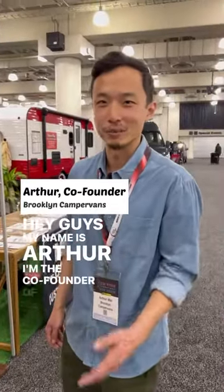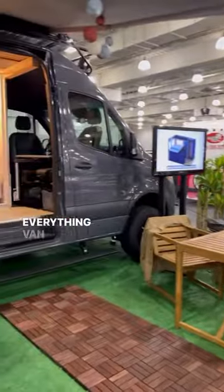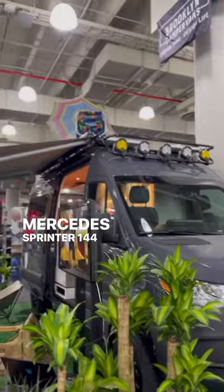Hey guys, my name is Arthur. I'm the co-founder of Brooklyn Camper Vans. Over here we got a van that we dubbed the 'It's Got Everything' van. On the outside you have a 4x4 Mercedes Sprinter, 144 wheelbase.